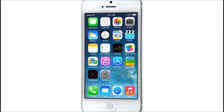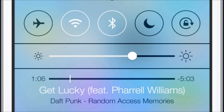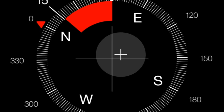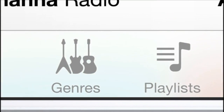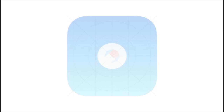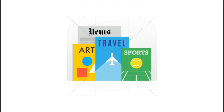iOS 7 is a clear representation of these goals. It has a whole new structure that is coherent and that is applied across the entire system. We have considered the tiniest details, like refining the typography, to much larger ones, like redesigning all the icons, and developing a grid system allowed us to achieve a much more harmonious relationship between individual elements. We have also incorporated a whole new palette of colors.